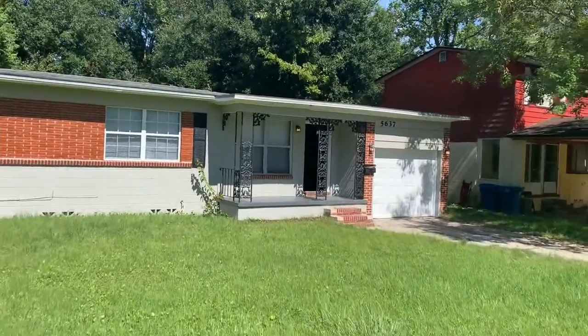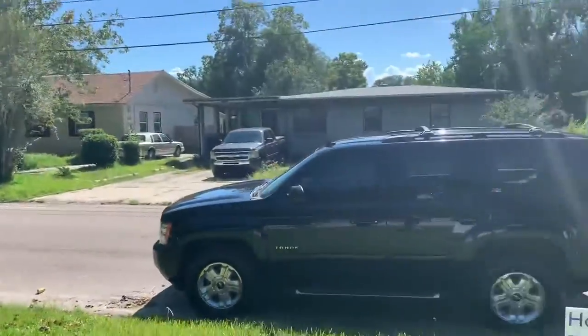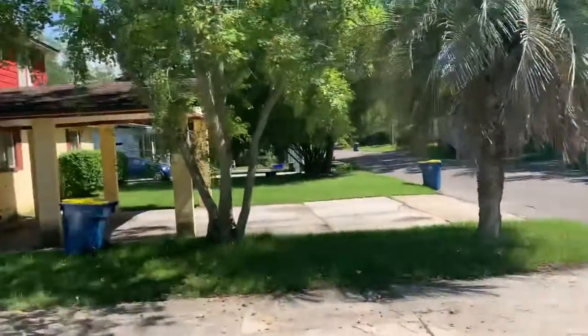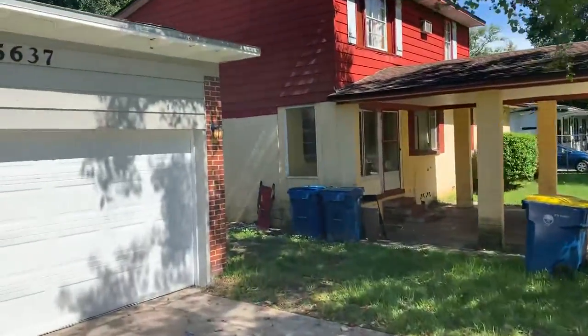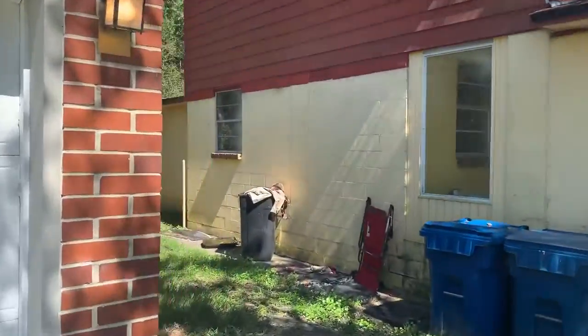Hi, this is Mike with JDB. I'm at 5637 Bree Road, here to show you this recently completed property turn that's now available for rent. It's a four-bedroom, one-bath, single-family home with single-car garage and a fenced-in backyard.